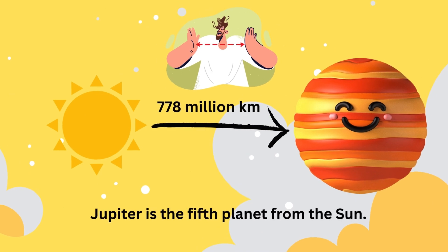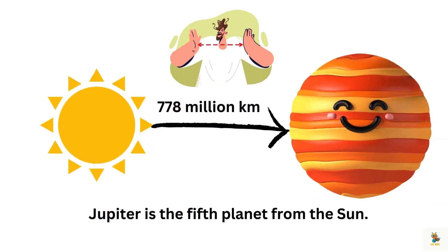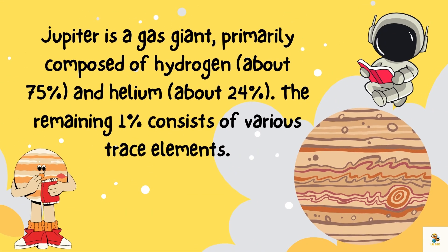Jupiter is the fifth planet from the Sun and orbits at an average distance of about 778 million kilometers. Jupiter is a gas giant, primarily composed of hydrogen and helium. The remaining one percent consists of various trace elements.